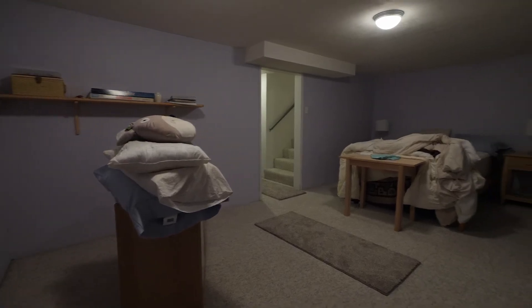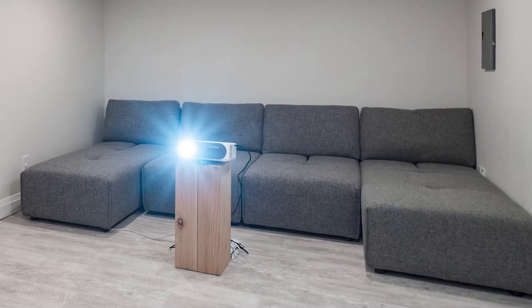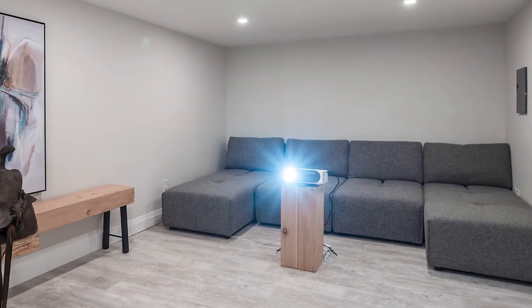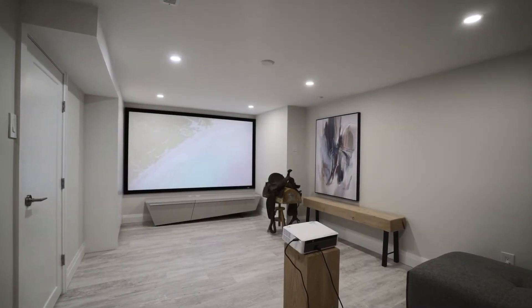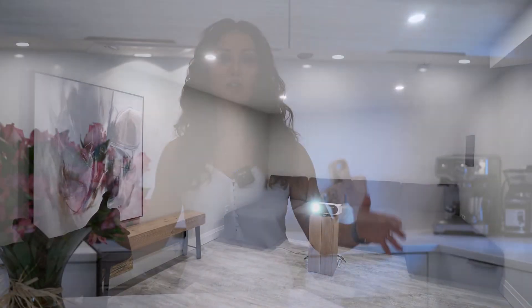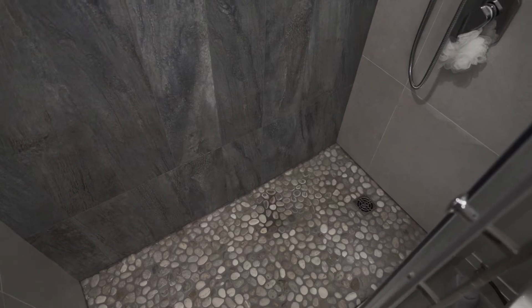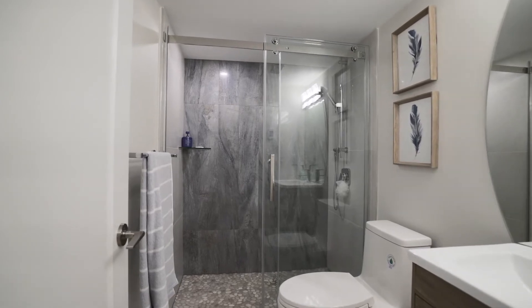Walking into the basement, I added a media room that looks beautiful — it has a comfortable sofa you can lie down on, and I created a feature wall with a big piece of wood cut as a bench with a beautiful art piece on top. I also added a bathroom in the basement: it's a small but stunning bathroom. In the shower, I used pebbles on the floor and tiles on the background that look like water — that blue, watercolor-like movement is gorgeous.